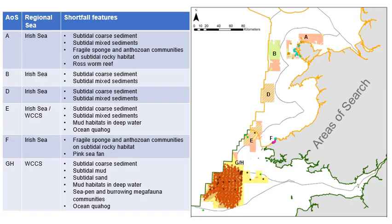The draft areas of search were discussed with the Task and Finish Group and a number were removed — specifically those that were predominantly inshore and didn't meet the requirement to provide representation in deeper offshore waters, or those close to existing SACs protecting the same habitat features. Preference was given to sites further offshore where relevant. The remaining six areas of search are areas A, B, D and F in the Irish Sea, area E spanning the boundary of the regional seas, and area GH in the Western Channel and Celtic Sea.